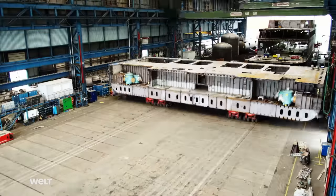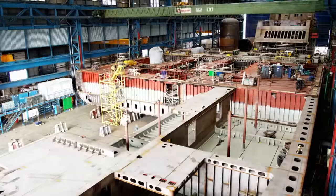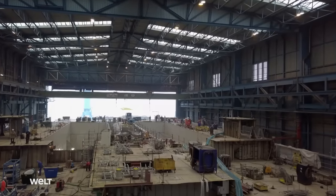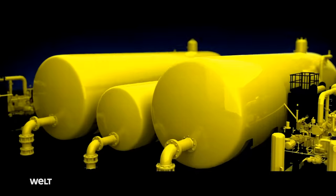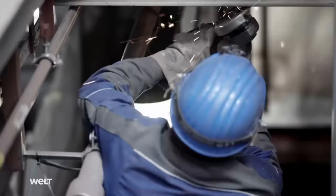Change of location: Neptune Werft in Rostock also belongs to Meyer Werft. Here, at the same time, the rear floating section is being built. The four engines and the three gas tanks will also be installed here. The two larger tanks are 35 meters long and 8 meters in height. Later, liquefied natural gas, or LNG, will be stored inside them.